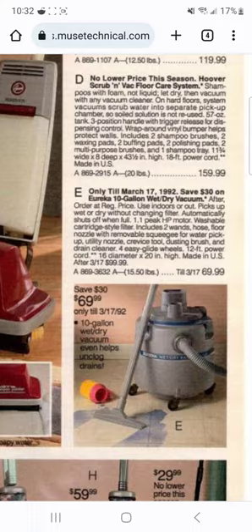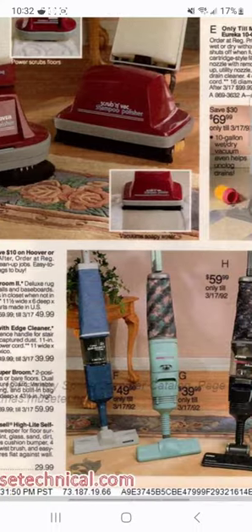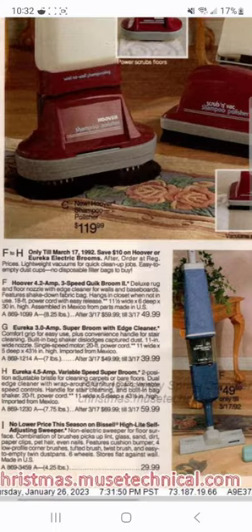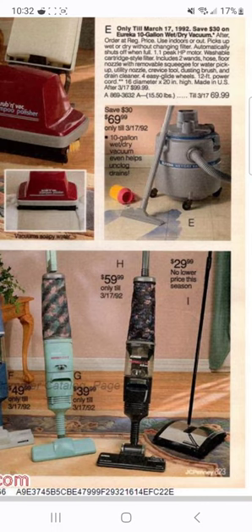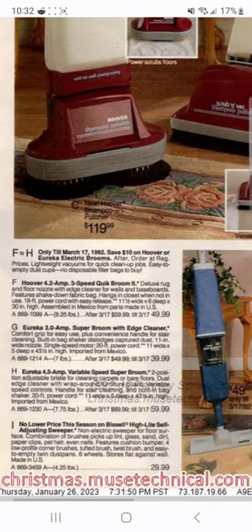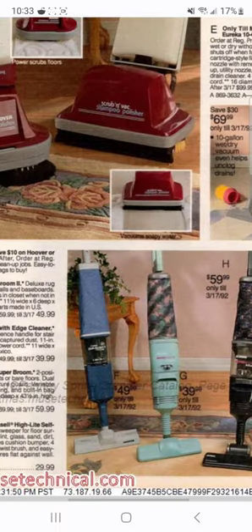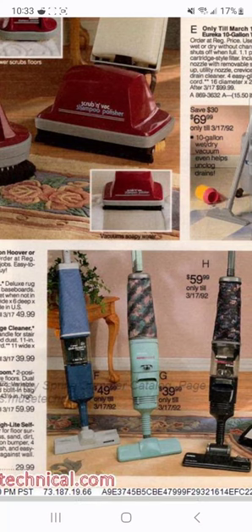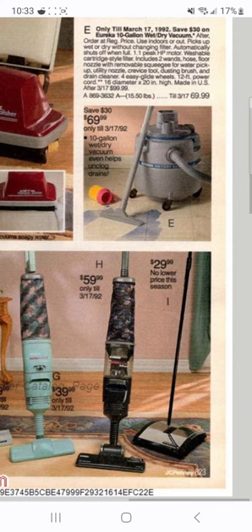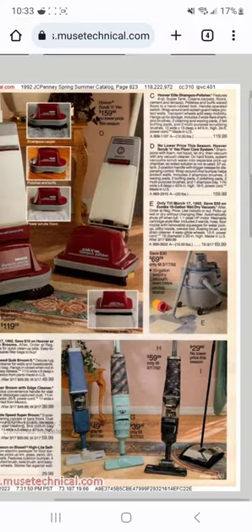There's the Eureka wet-dry vac, and then the stick vacs - they all look pretty similar to each other. The Eureka Super Broom is kind of interesting; there are two of them and they're both pretty much Hoover QuickBroom knockoffs. I used to have something like a QuickBroom - it was a nice little stick vac, a direct air machine that worked pretty well. I wish I still had it. Then there's a classic dependable pistol carpet sweeper, great for carpets and bare floors.